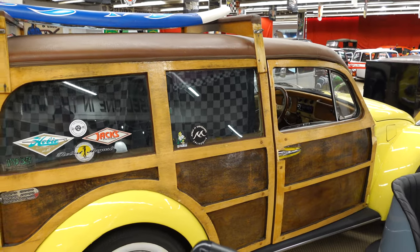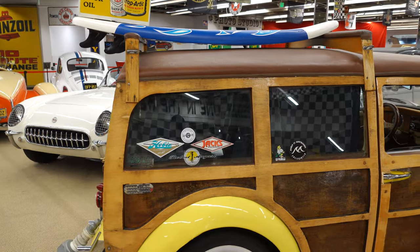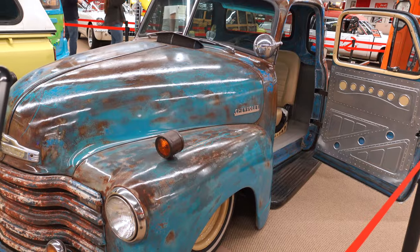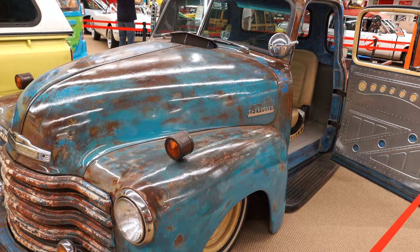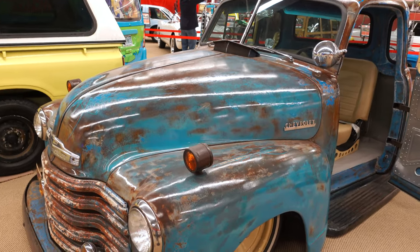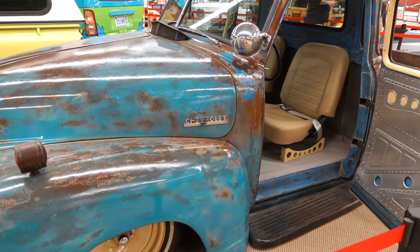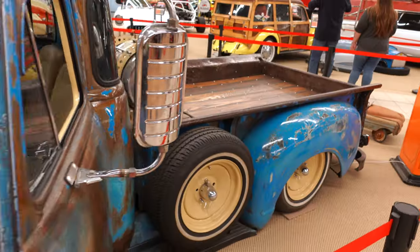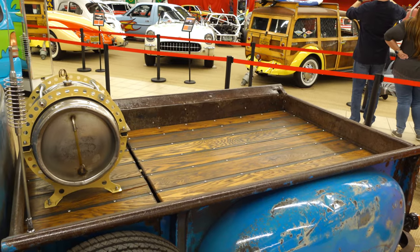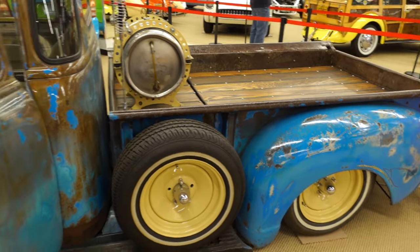This is actually a Volkswagen Beetle used in a Beastie Boys video — it's a surf wagon. All the wood was custom built in California. This here is actually the winner of the Denver Auto Show in 2019 — it was saved from a field in Louisiana. You can tell it was in the south with all the rust from the humidity. Check out the bed of this — very creative, super lowered.